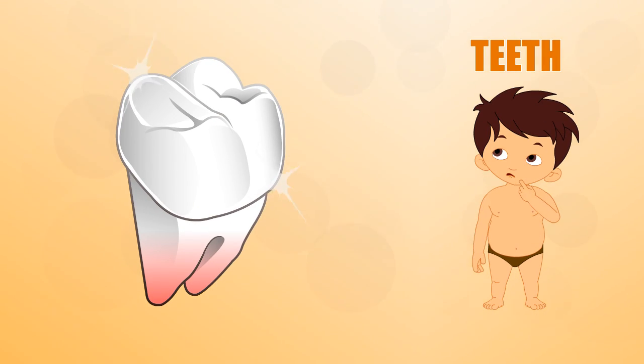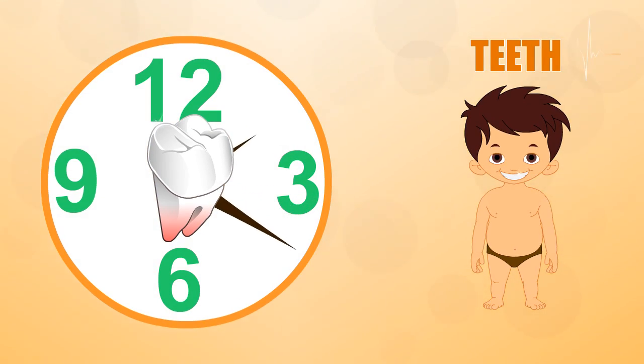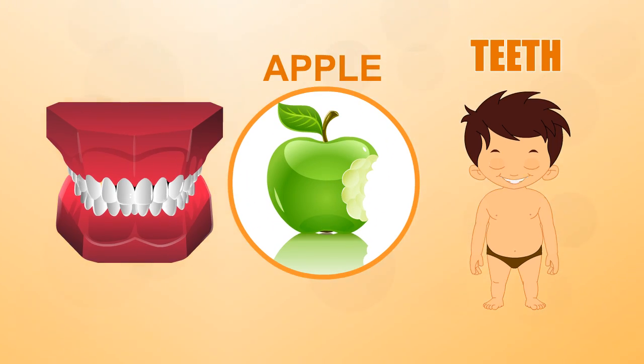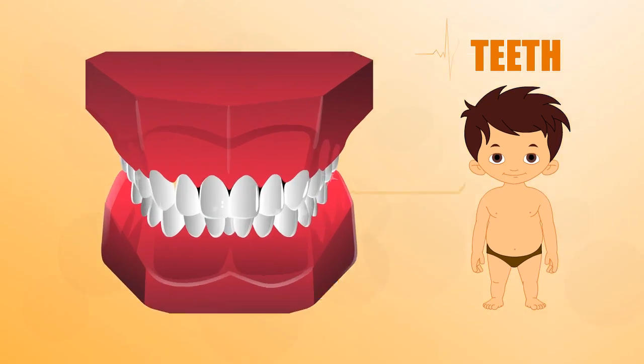Teeth — a single tooth has many different parts that make it work, and teeth play an important role in your daily life. They not only let you eat things like apples, they also help you talk. So let's talk teeth.